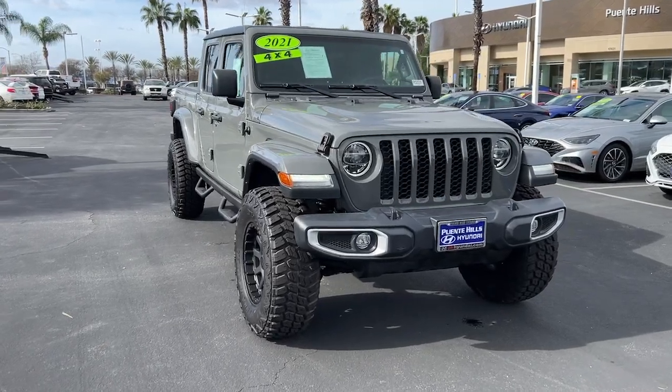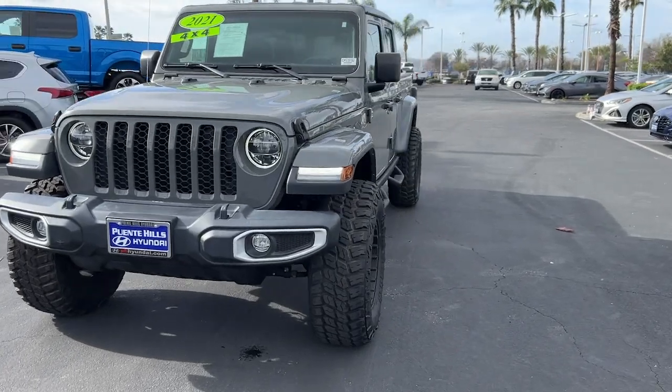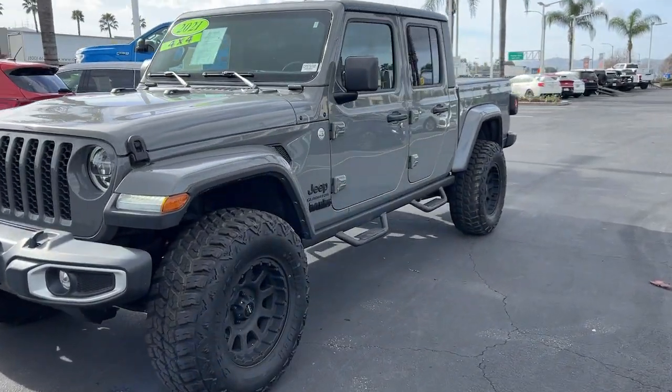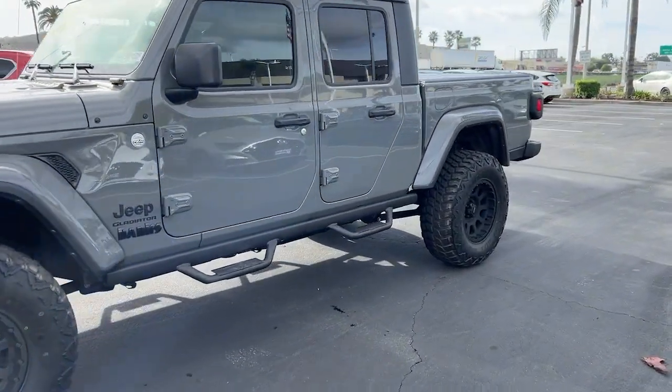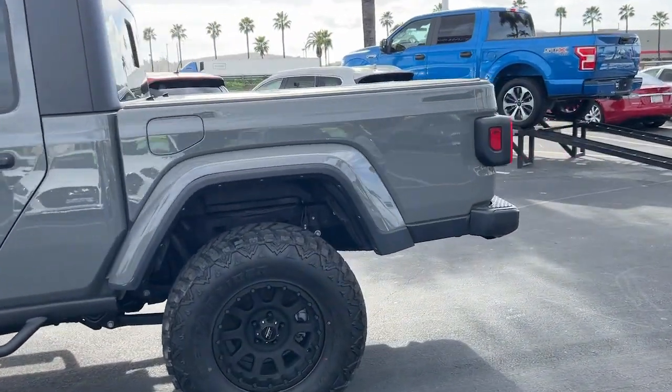Enjoy the view of this 2021 Jeep Gladiator. With less than 50,000 miles on the odometer, this vehicle stands out from the rest. This unapologetically rugged Gladiator is the ultimate trail partner.